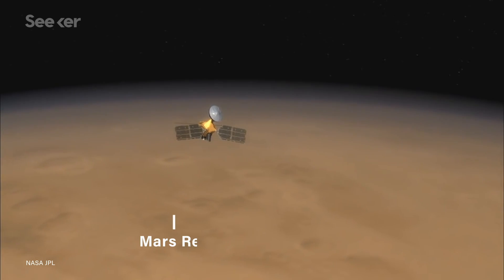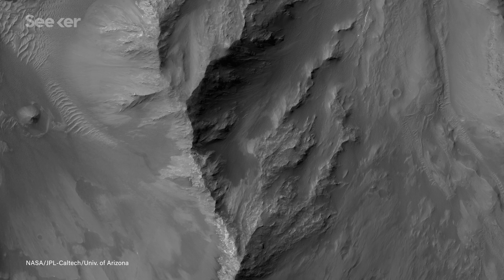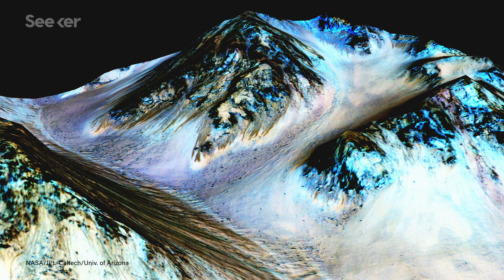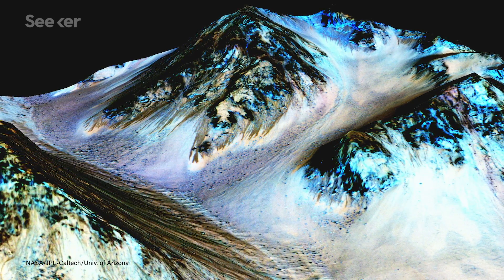But what about water on Mars that's liquid right now? The High Resolution Imaging Science Experiment, or the HiRISE camera aboard the Mars Reconnaissance Orbiter, took pictures that showed us something we now call Recurring Slope Lineae, or RSL. These dark streaks seem to fluctuate over time, appearing to flow down steep Martian slopes. This discovery made a huge splash at the time and was widely hailed as evidence of current water on Mars.